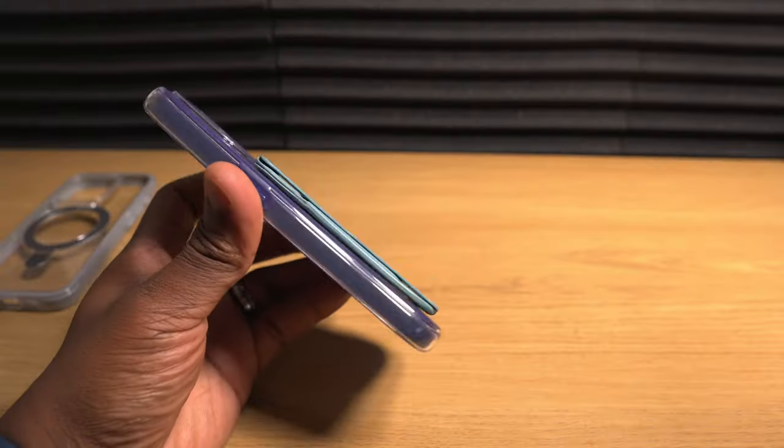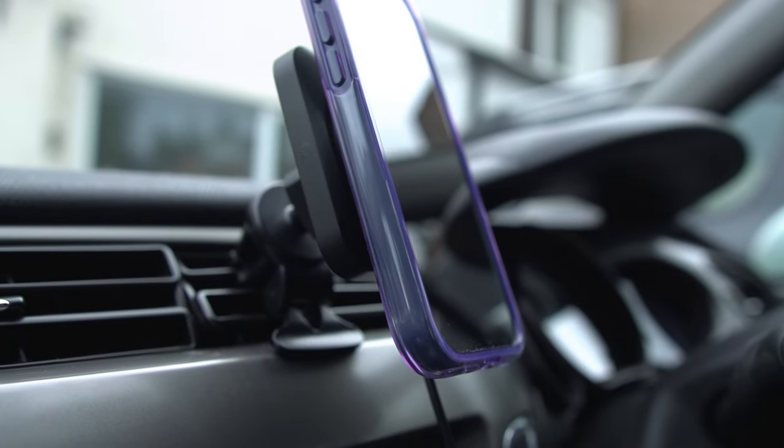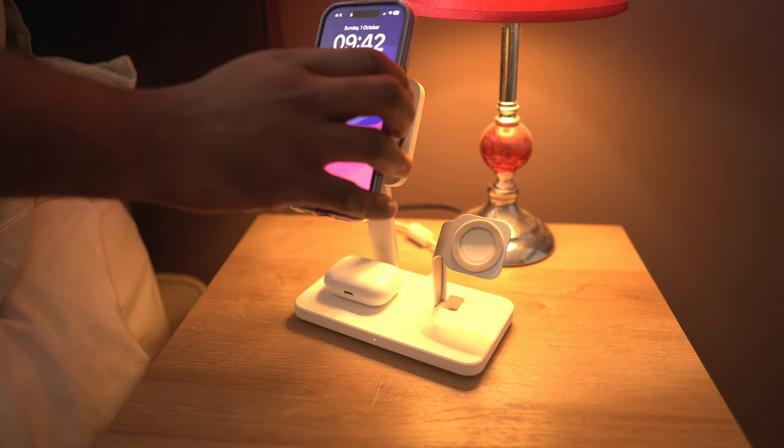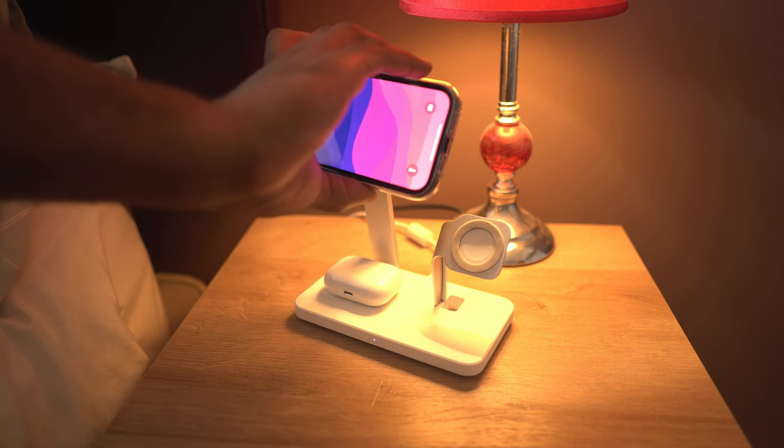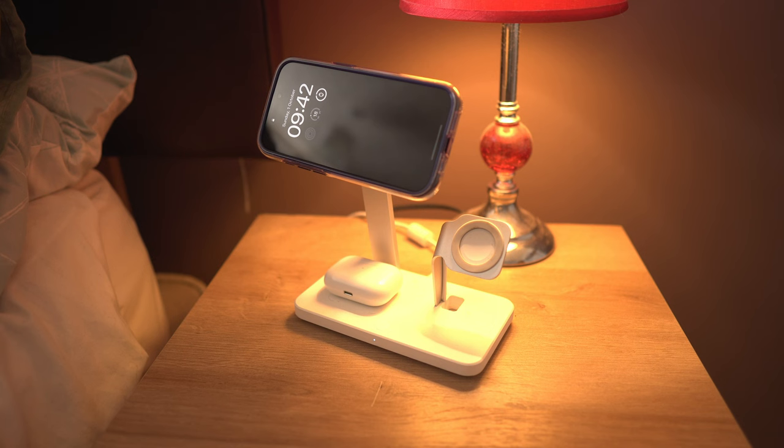You can also attach all other MagSafe compatible accessories like power banks, wallets, and car mounts, with a magnetic holding force that is twice as strong as the official MagSafe cases. At night, the last thing I do is simply mount this phone to a MagSafe compatible charger in landscape orientation so it can take advantage of that standby mode.